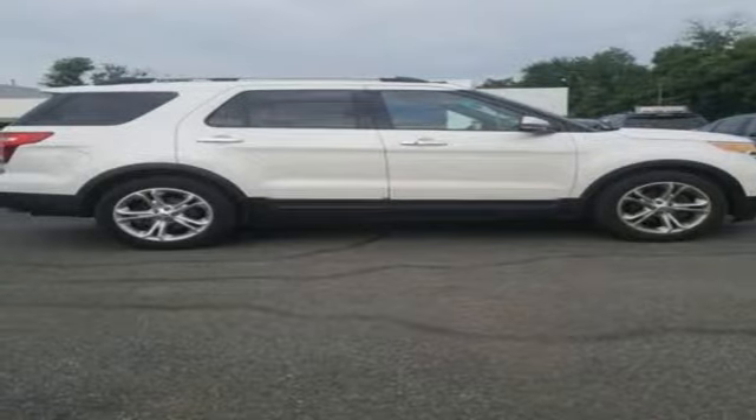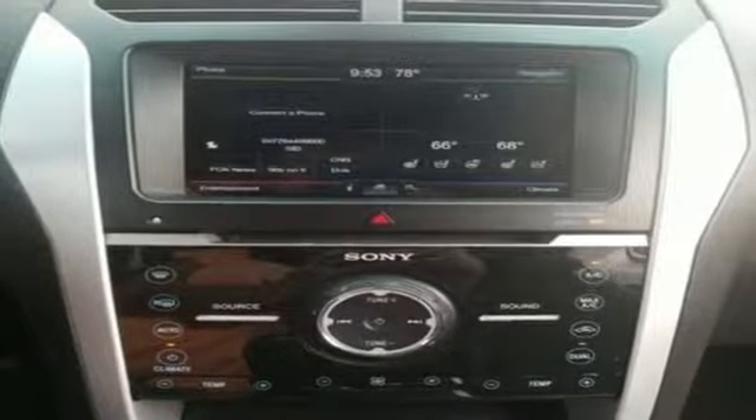It also features doors and push-button start proximity key, dual zone climate control, automatic transmission, aluminum wheels, gas pressurized shocks, and a V6 engine.